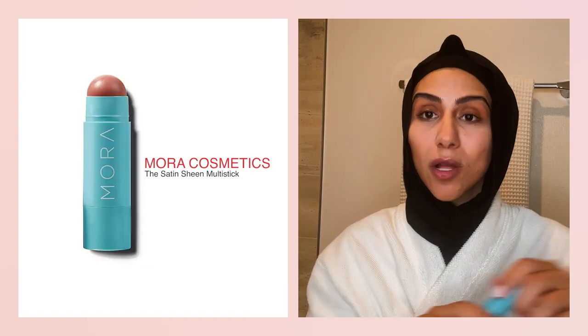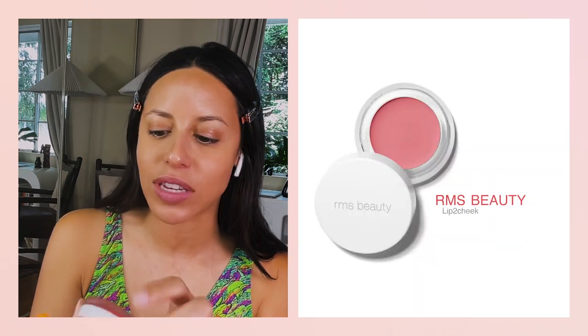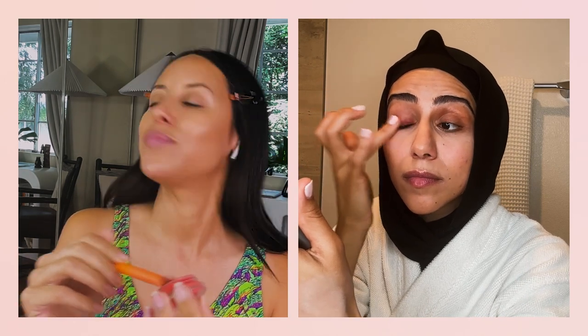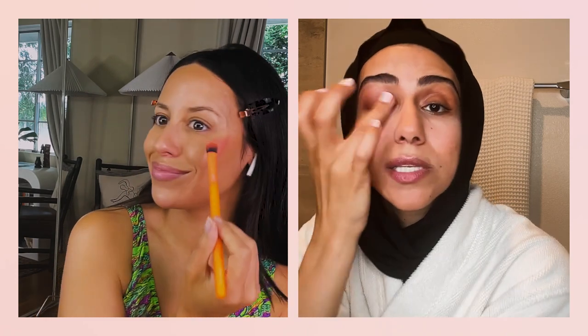My next step is a multi-stick — I love this one by Mora. It's in the shade Jessie's Girl. I like this color for summer because it's not too light or too dark — perfect in between, and I use it everywhere. I have the RMS Beauty Lip to Cheek in the color Smile — I love this coral because it gives you that sun-kissed look. You can see how it adds a little bit of color, it's not too much. If you want it darker, just keep adding more layers.